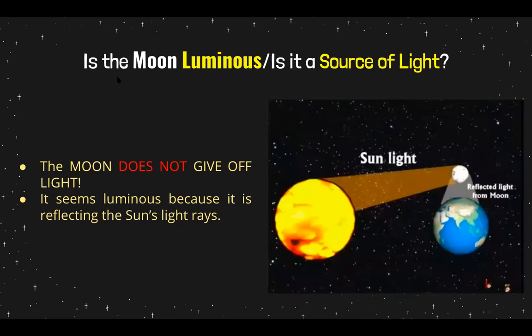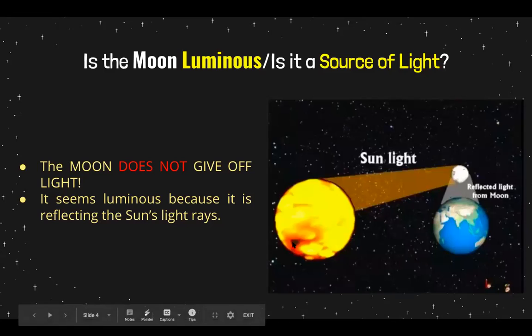I also heard some of you guys talking about the moon and saying that the moon is a luminous object and it gives off light, but this is not true. The moon is not a source of light. The sun is a source of light and gives us light. The moon does not give off light of its own — it seems luminous because it is reflecting the sun's light rays. It looks like it's giving off light, but it's really reflecting the light from the sun.